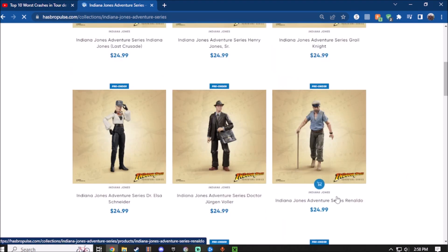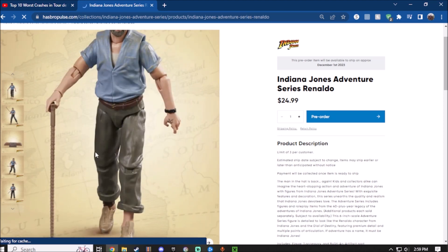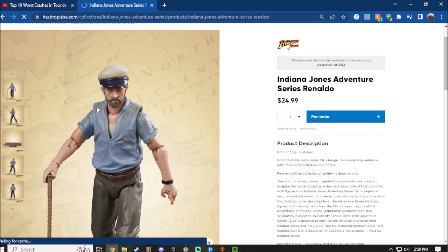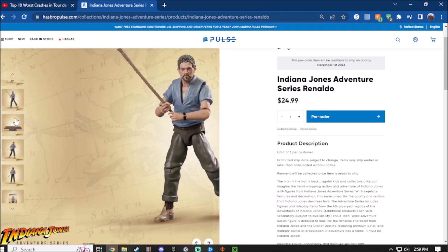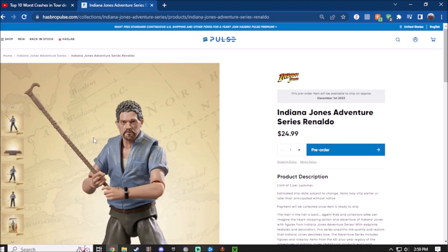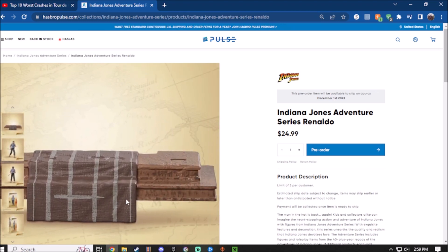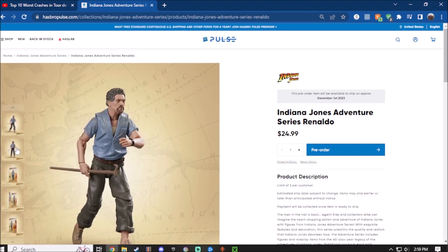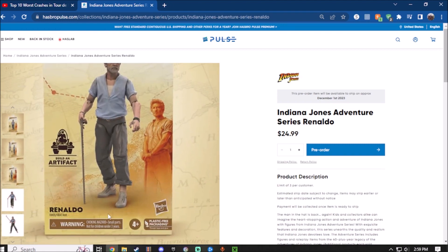Last but not least, the final figure for this wave is Renaldo — the guy with the cane. Renaldo looks okay. You can use his cane as a weapon. The paint and gold detail looks good. He does have a tattoo on his arm/hand, and there's a dirt effect on the shirt, which is a nice touch. The hat is removable. There's not that much else to say about Renaldo — he's just a pretty good figure. He also comes with the middle table part of the artifact. The good news is that Renaldo does have his box shown, unlike most of the other figures. You can see what the packaging looks like and the side of the packaging.